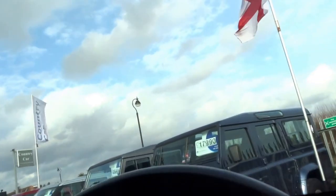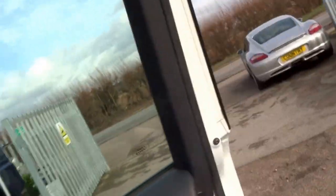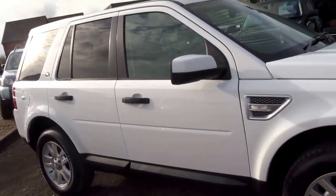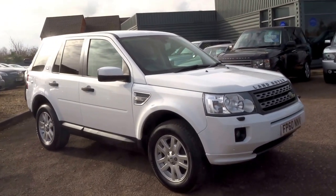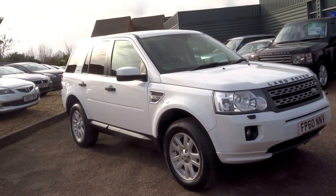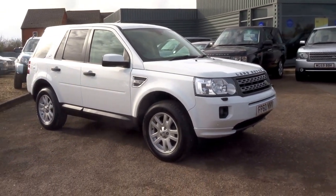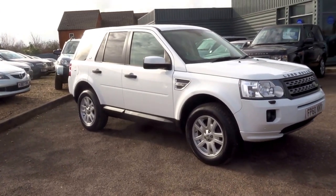Overall it's a very nice car. The tyres are good and the alloys are in excellent condition. On top of that it's had one previous owner, with some good service history. It's done just 78,000 miles and we are selling this car for £11,990 today.